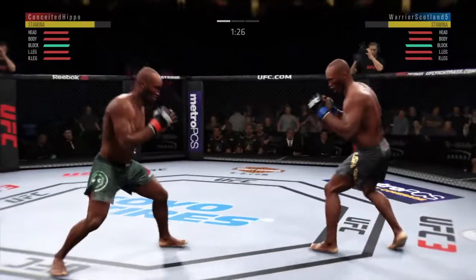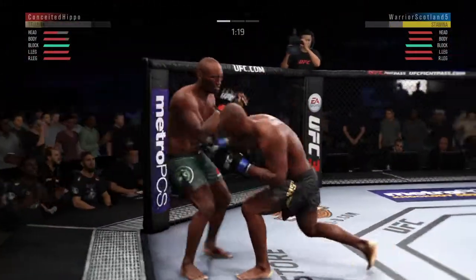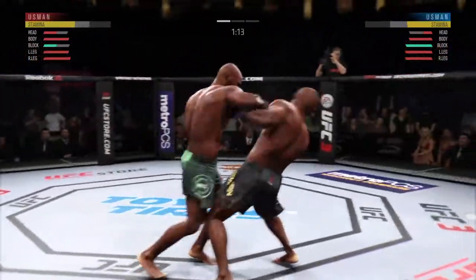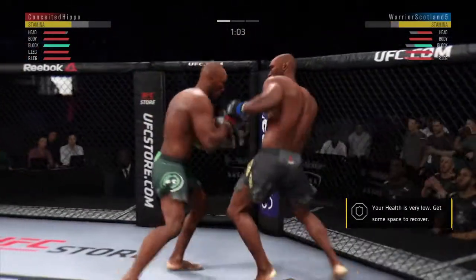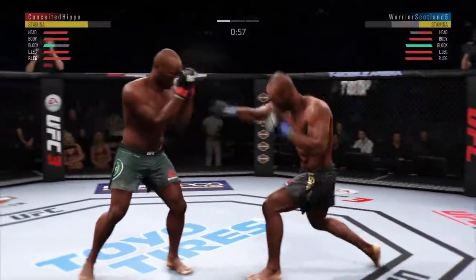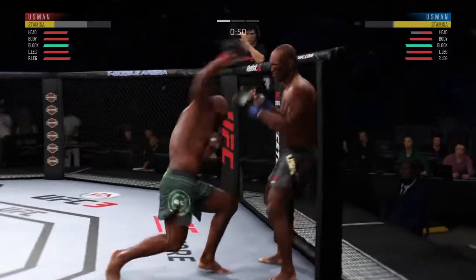Well done moving the head there to slip that left hand. He tagged him again — he's hurt, he's got to be careful here. This fight is dangerously close to being stopped. Body kick, beautiful hook, big left. Usman's uppercut clocked him — looked like for a minute he had a window there, it closed quickly. Yeah, he's getting lit up here.